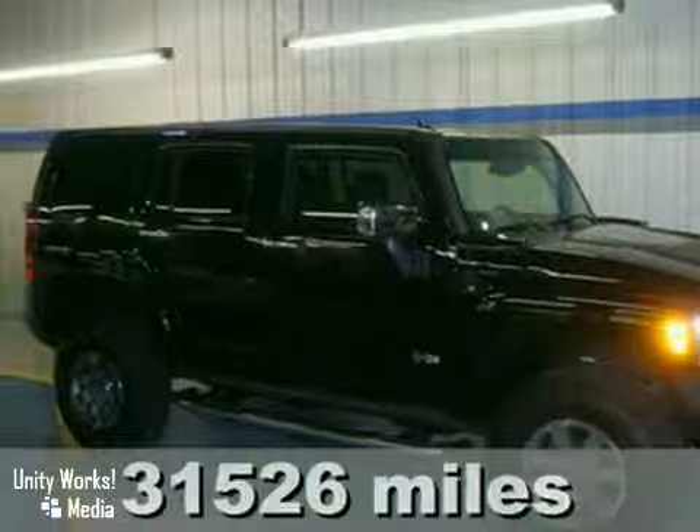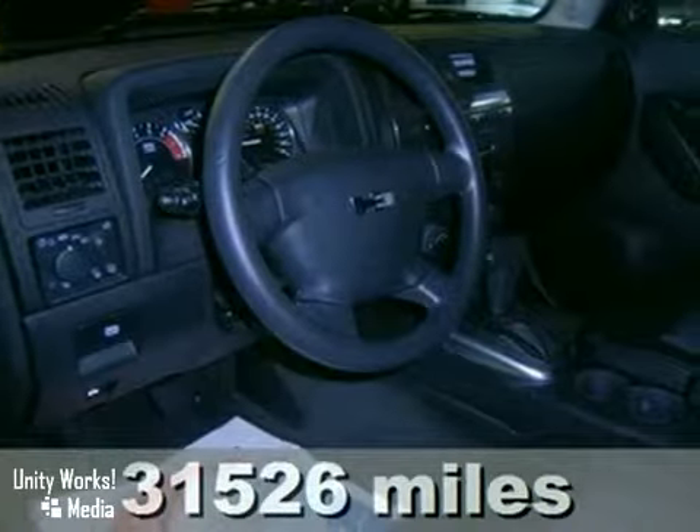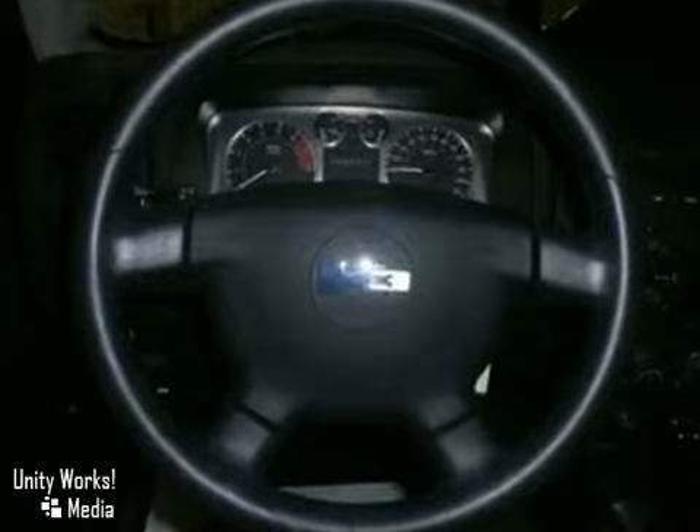Here's a 2008 Hummer H3. The H3 has standard side curtain rollover sensor, skid plates, tire pressure monitoring, traction control, four wheel ABS, brake assist, and dual front airbags.